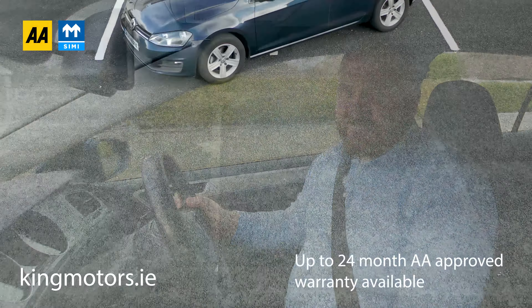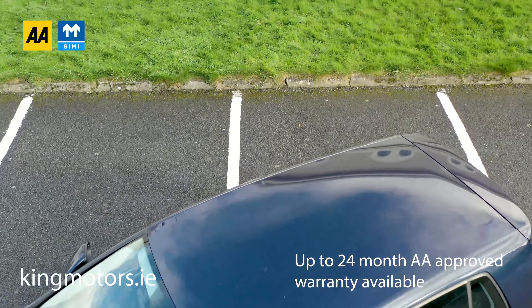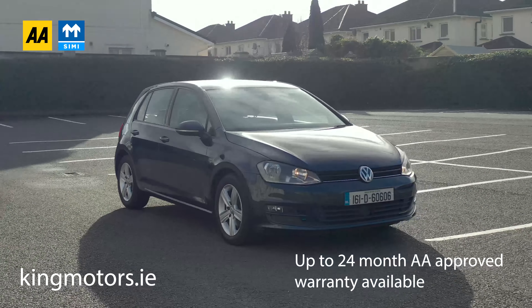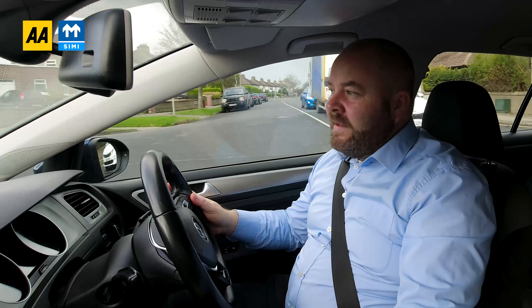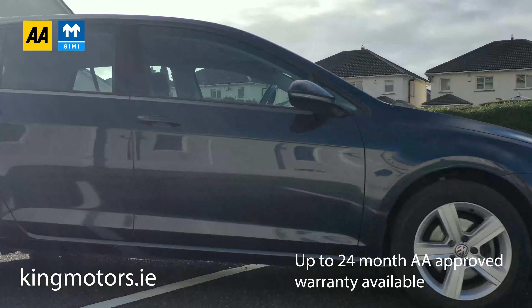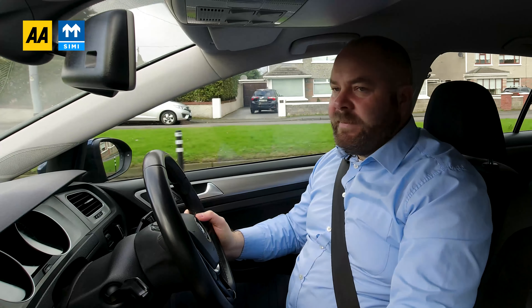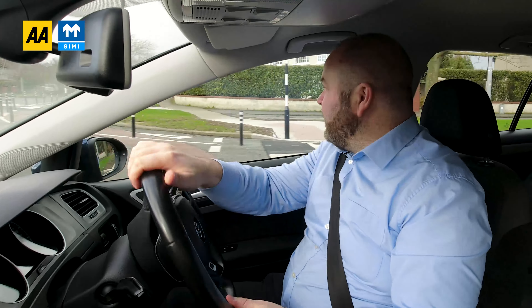Our company was one of the very first ever second-hand dealers to be an SIMI registered garage, and now we're an AA approved garage, which is a big boon for us. The AA approval allows us to offer up to two years of AA approved warranty on the car, and it gets the car a 101-point pre-sale checkpoint. The AA won't just allow anyone to be an ambassador for their brand — they do a lot of background checking on the people they allow to sell their product for them. So I think it says a hell of a lot about the type of business we run.